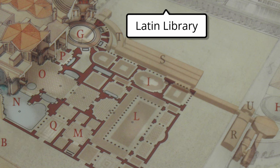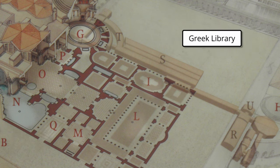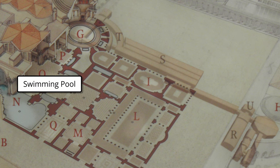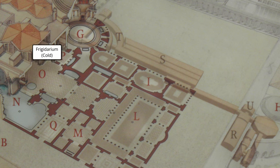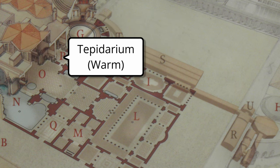This sprawling complex of over 62 acres included everything from gymnasiums to shops to libraries — in fact there were two libraries, one with Latin text and one with Greek text. It had swimming pools and all sorts of different rooms including a cold bath, a hot bath, and a warm bath, and these baths could accommodate 1,600 bathers at one time.